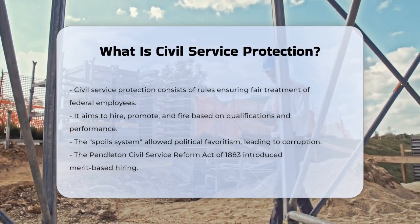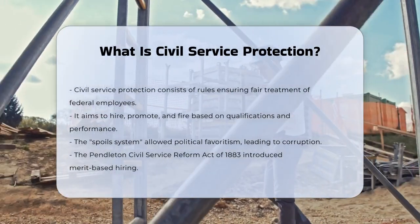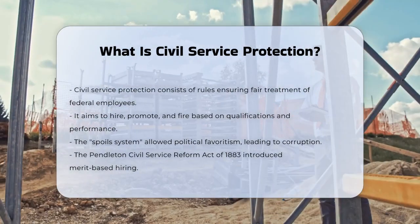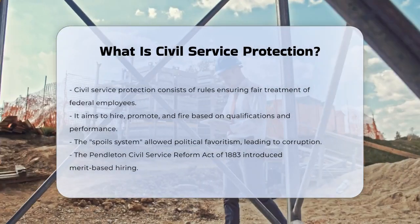Historically, the U.S. government used to operate under the spoils system, where new presidents could remove and replace federal employees to reward their political allies. However, this system led to corruption and inefficiency.